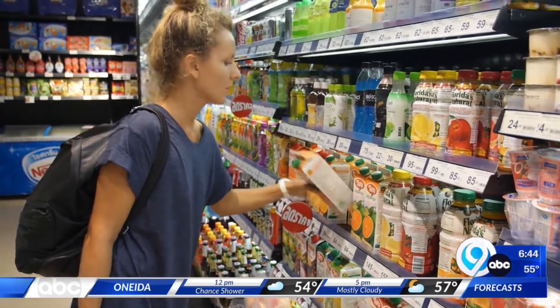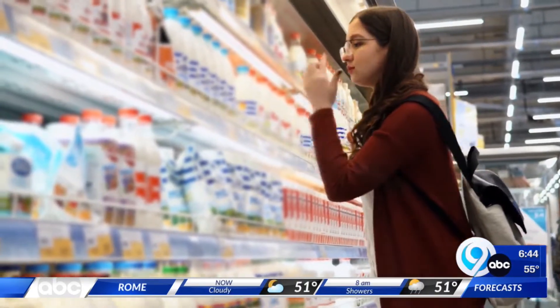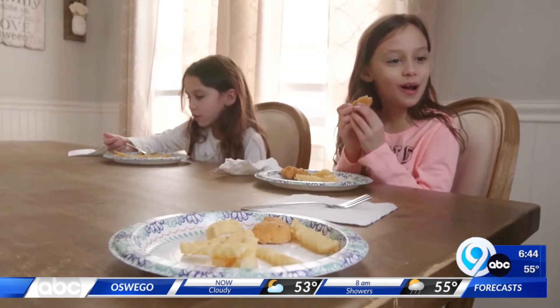Registered dietician Julie Mellon says read the labels because you might be missing some key nutrients. If things have a lot of ingredients in them, if you can't read the ingredients, that would tell me to kind of back off with that. But the word 'processed' doesn't automatically mean it's off the table.